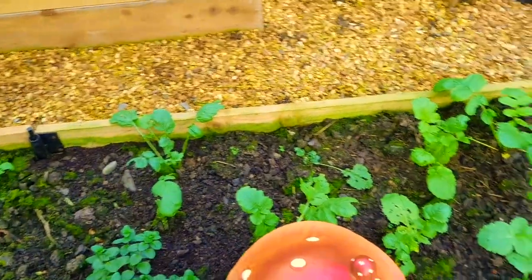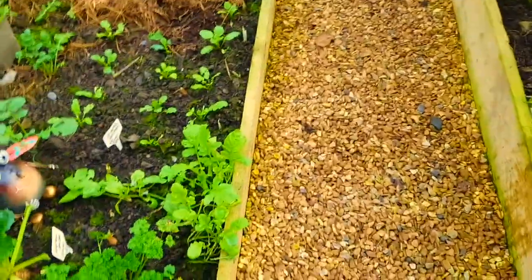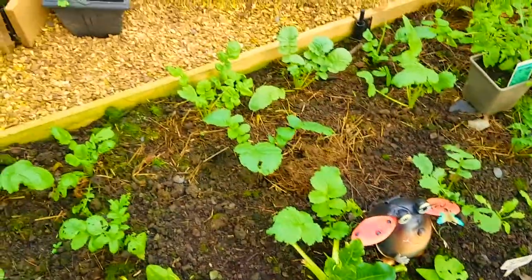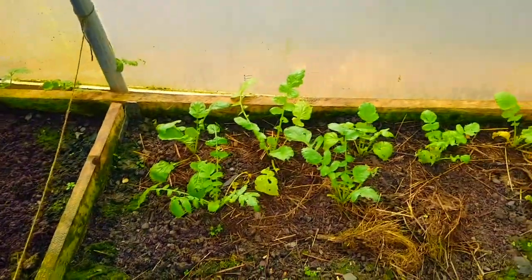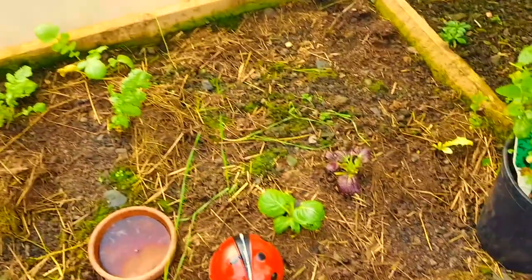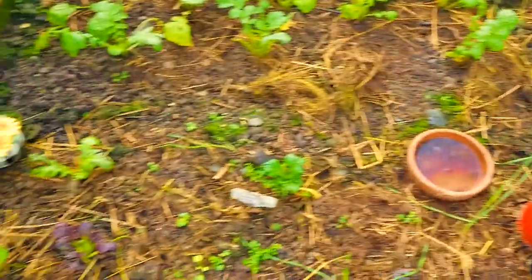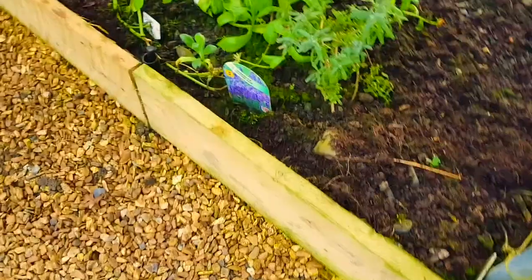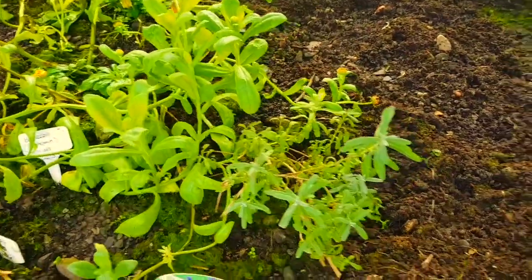We've had a few cold spells but nothing really major that's knocked everything back — not to say that won't happen because it probably will. Some parsley there. The radish are growing really well — there's more radish over here at the back. These lettuce are starting to grow; I have been using some. This mint looks amazing. There's some more lettuce down here. I did clear all the tops of the beds — we've got loads of calendula still growing under here.